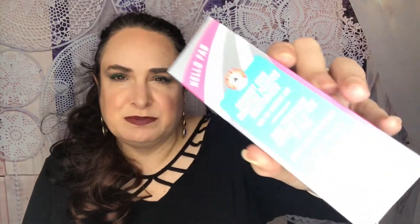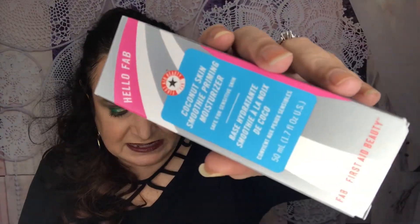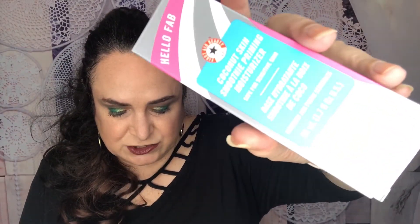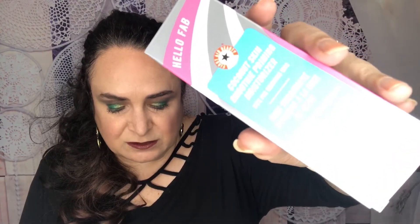The box comes with a card that talks about all the different products. This box collaborated with Anastasia Beverly Hills, so we'll have a couple of their products. The first one I'm pulling out is from First Aid Beauty — it's the FAB Coconut Skin Smoothing Primer Moisturizer. This is full size and retails for $28. It's the ultimate beauty two-fer: hydrating and priming. It won the Loré Best of Beauty last year.